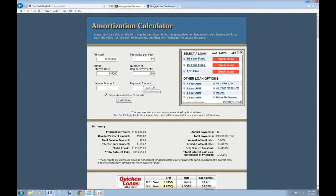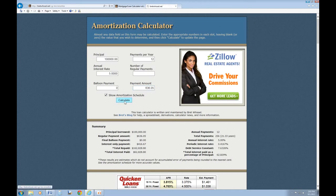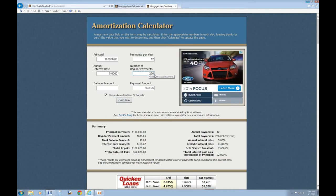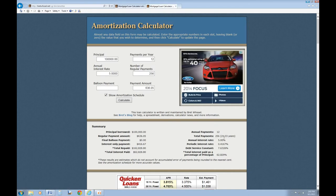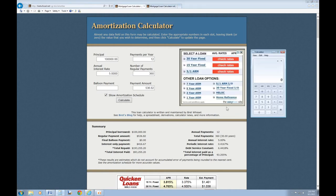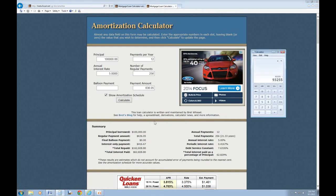On that, only $120 is going to be going towards your principal. Let's say you want to make an extra $100 a month in payments, so you are going to start paying $636. If you pay $636, it will knock your payments down to 256 payments instead of 360. On 360 payments — which is 30 years — you are paying total interest of $93,255. If you pay $100 extra a month, you drop down to a little over 21 years and your interest is only $62,828.